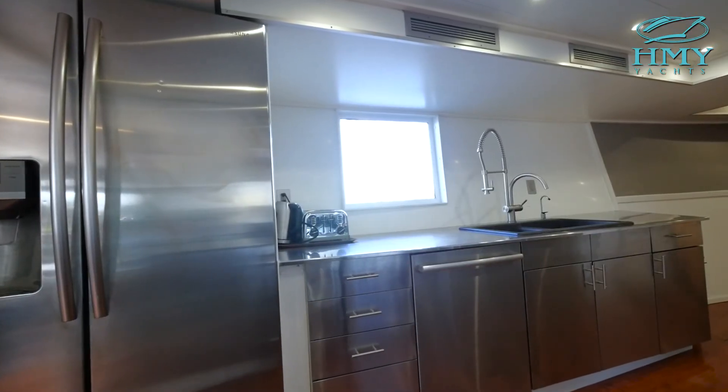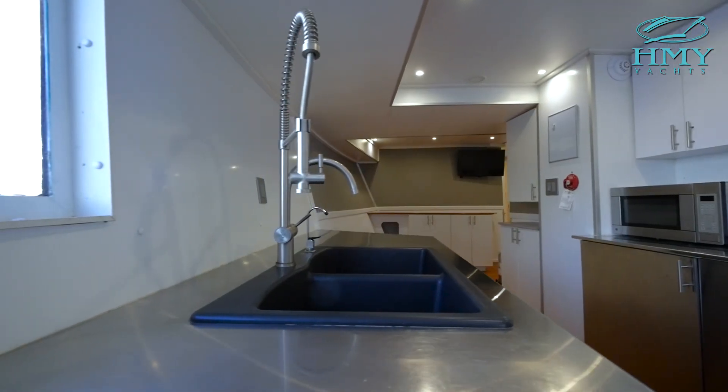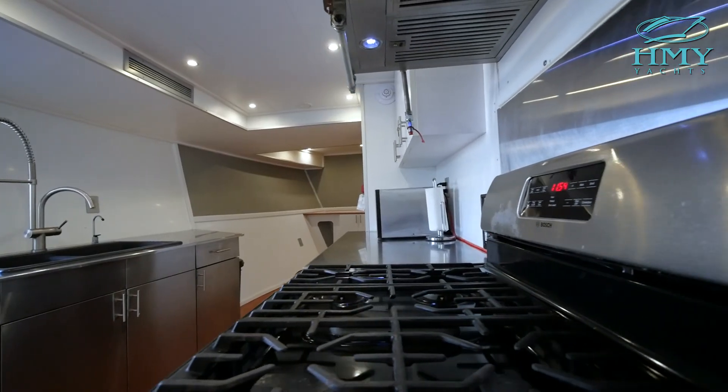Chagos has an all-stainless-steel appliance-equipped galley, commercial-grade, propane-powered stove, capable of feeding the hungriest of fishing crews.